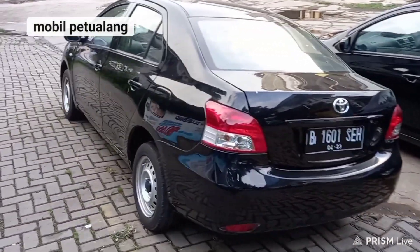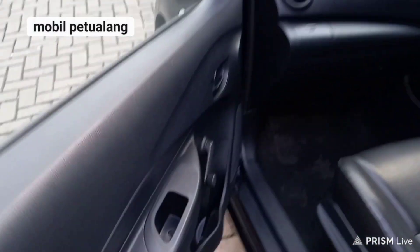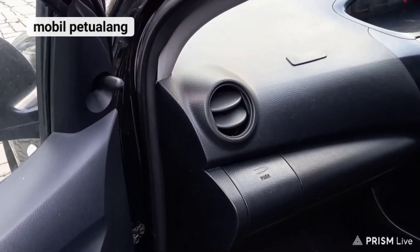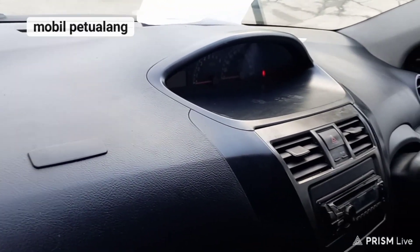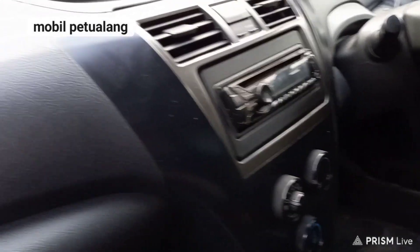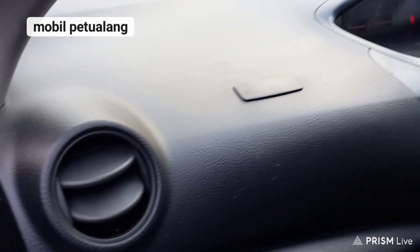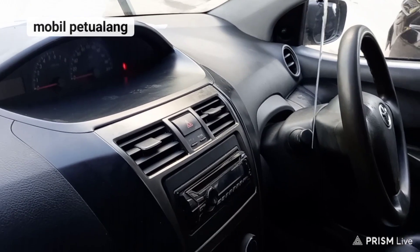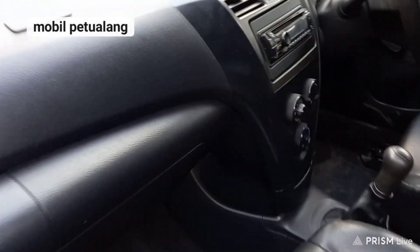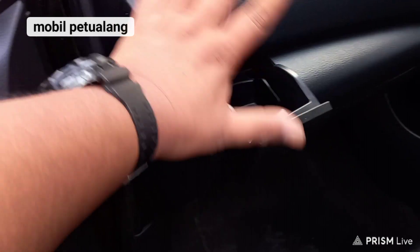Kalau mau lihat kondisi interiornya: Gen 2 tahun 2013 ini belum power window ya, bahannya plastik, dia masih diputar. Speedometer atau dashboard-nya ada di tengah. Tampilannya memang biasa tetapi sudah lengkap semua. AC-nya sudah normal, model bulat-bulat kisi-kisinya. Audionya sudah ada, standar seperti ini. Untuk kondisi interior semuanya dalam kondisi baik. Joknya masih sangat tebal, manual transmission. Ada tempat penyimpanan, ada laci, dan bisa taruh tempat minum juga.